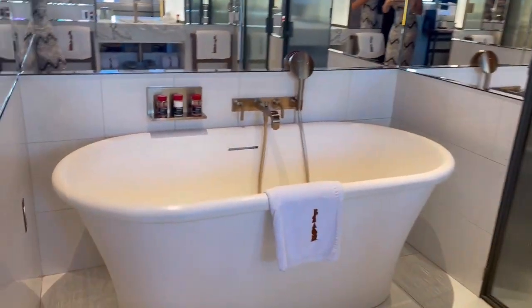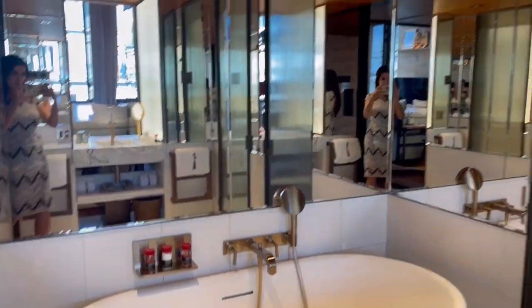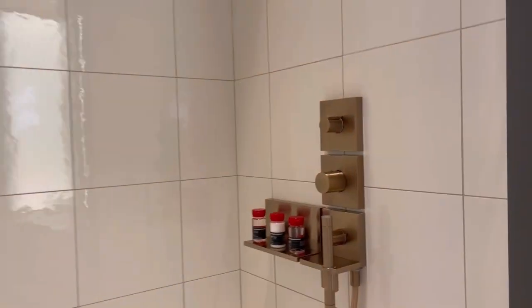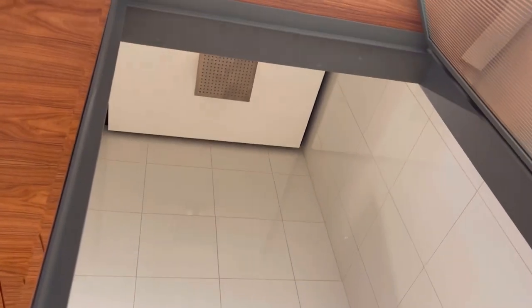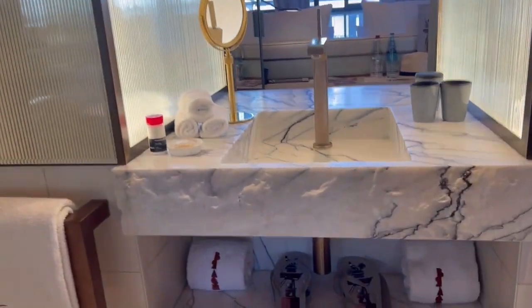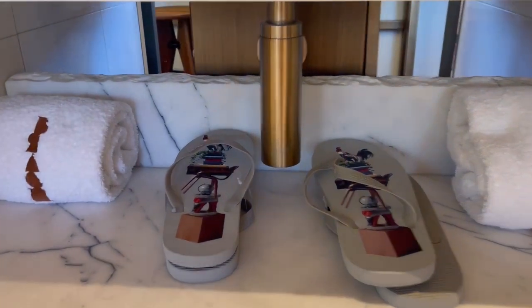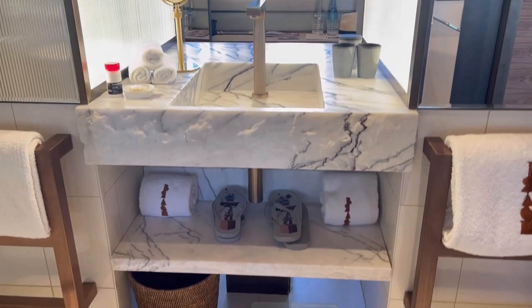There's a bathtub — a big one too, I think two people can fit in it. The sheer amount of mirrors is unbelievable. Toilet and shower — wow, a rainfall shower head and very high ceilings. And there are some funky-looking sandals.